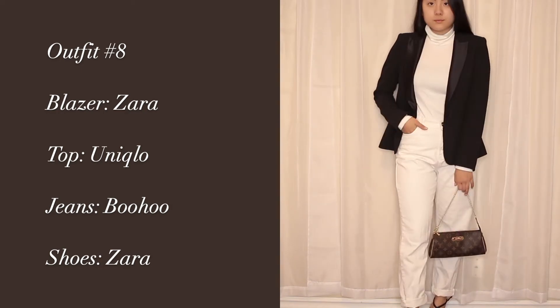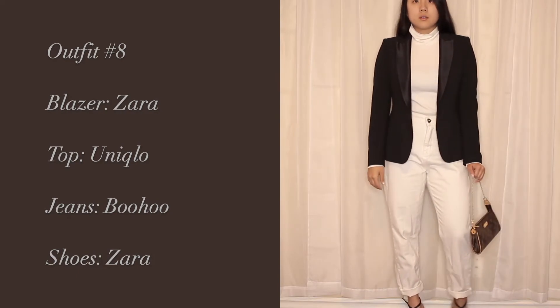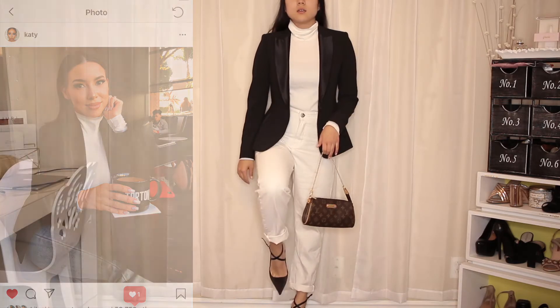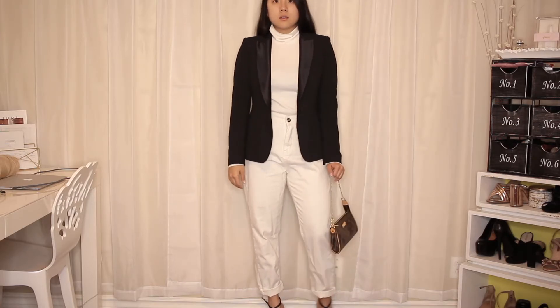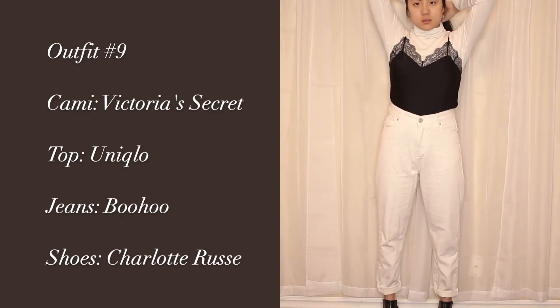This outfit here is definitely more business, I guess, because of the blazer. It was actually inspired by a photo of Katie — she's wearing the same exact tuxedo blazer by Zara and a white turtleneck. I just thought this outfit was super cute for that winter wonderland look.